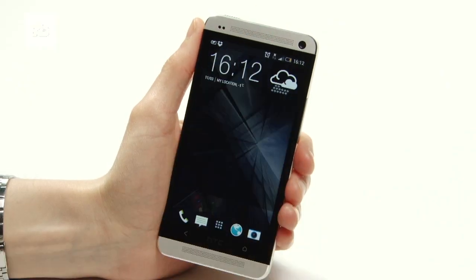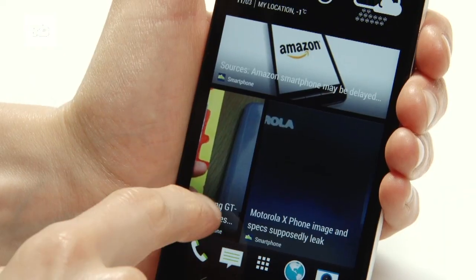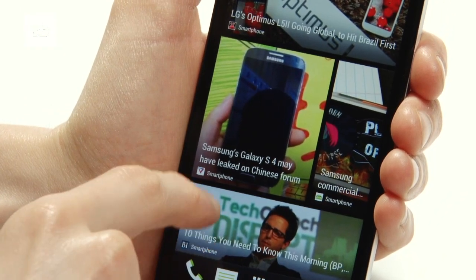The One is unrecognisable compared to the One X, and you'd be forgiven in thinking that this wasn't an Android phone, as there's no sign of the original OS anywhere.